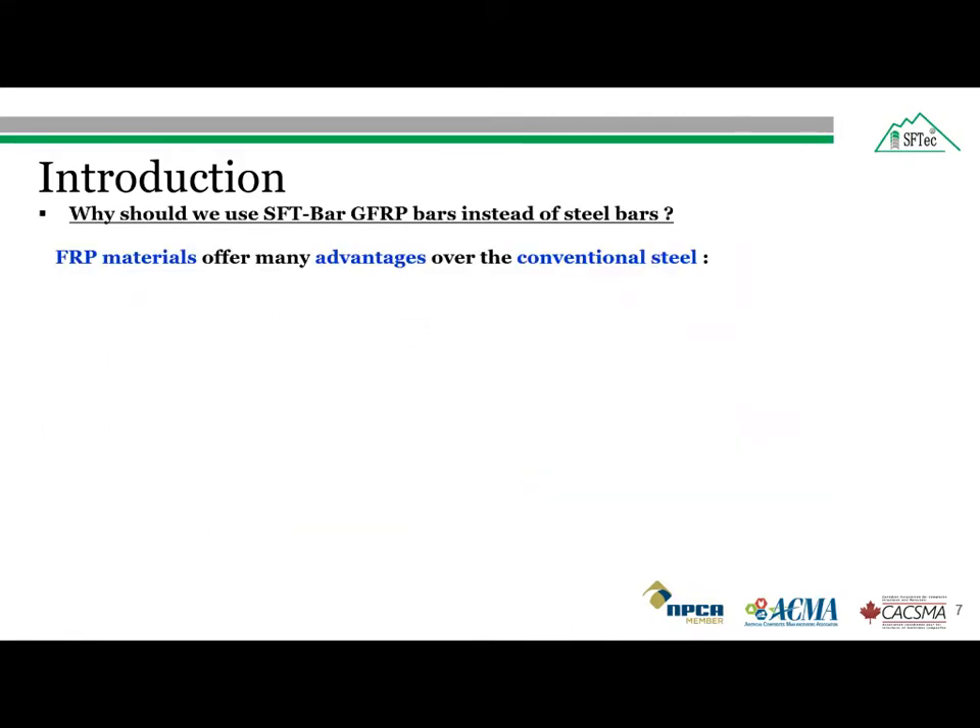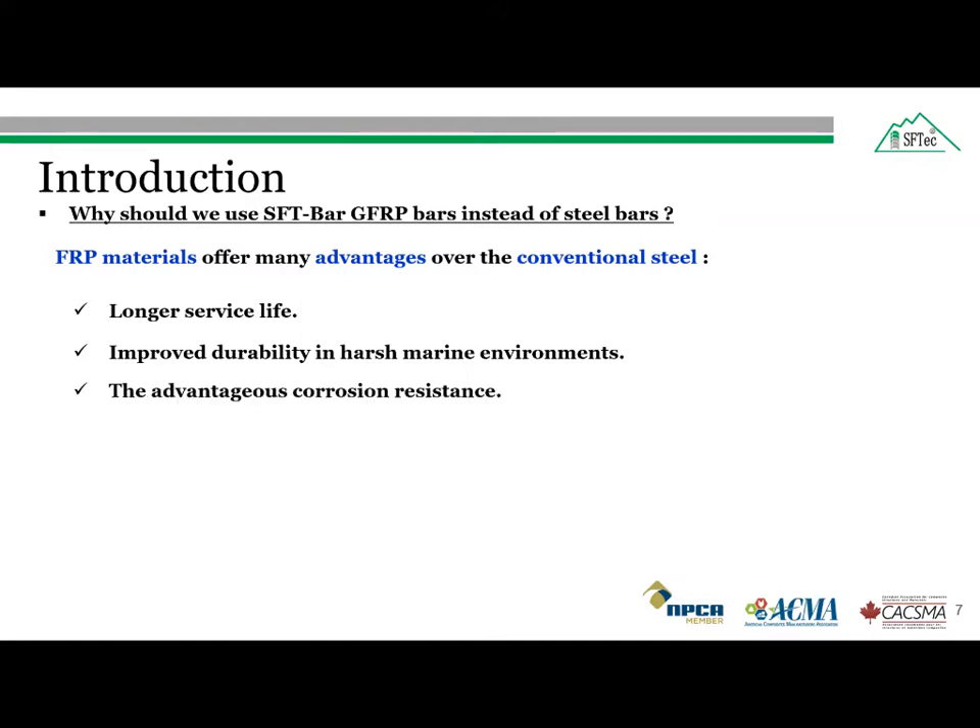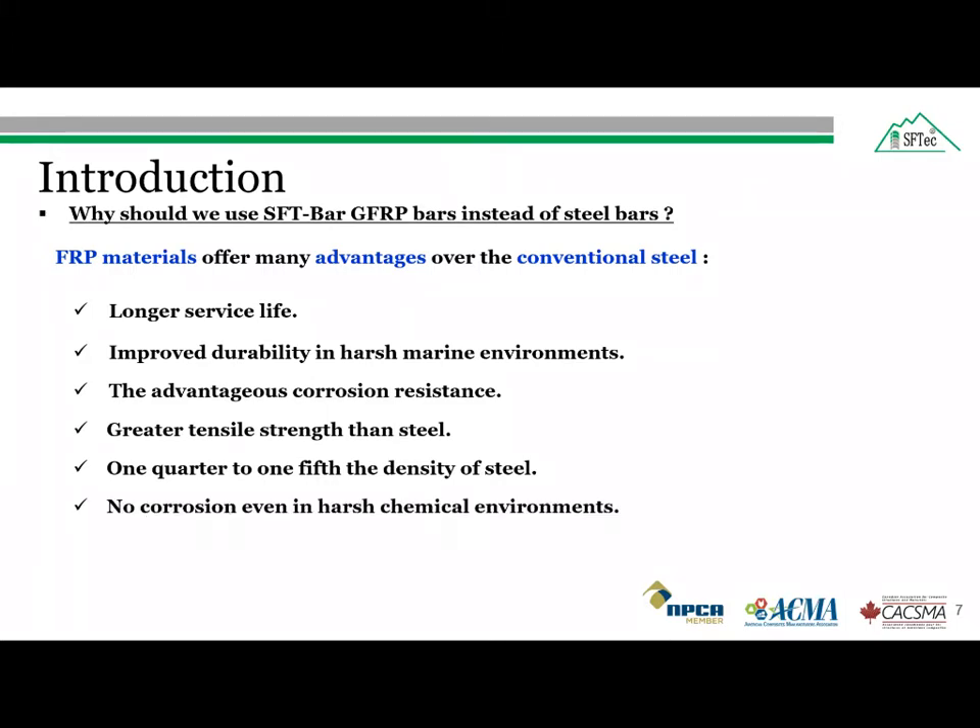Some of the advantages of the SFTech glass fiber reinforced polymer bar over the conventional steel bar are: it has a longer service life because of its corrosion resistance, providing improved durability in harsh environments such as construction near coastal areas in North American cold climates. The FRP bars have better resistance against corrosion compared to steel bars. The tensile strength of the FRP bar is two to three times more than that of the steel bar. Additionally, fiber reinforced polymer bars are lighter due to low density compared to steel bars. Due to corrosion resistance, they are good for harsh chemical environments, and they are neutral to electric and magnetic disturbance, making them useful for airports, military applications, MRI rooms, and hospitals.